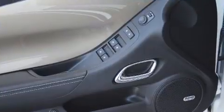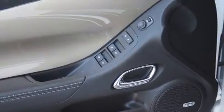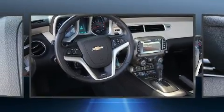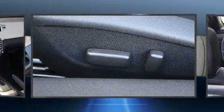The unique heads-up display projects vehicle information onto the windshield, including speed, gear selection, and engine speed. Drivers benefit by not having to take their eyes off the road. Passenger security is always assured thanks to the various safety features.